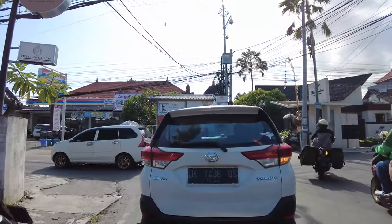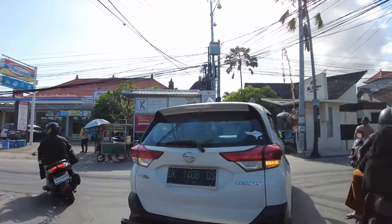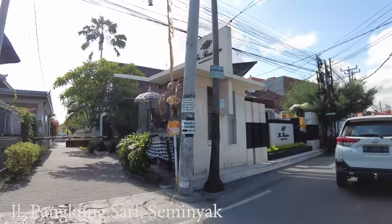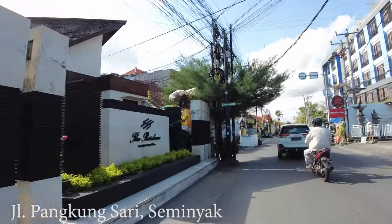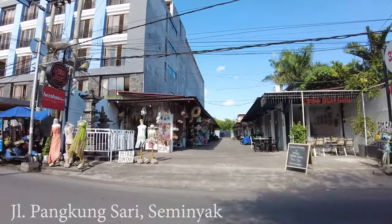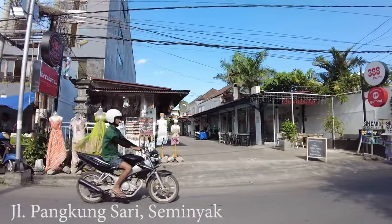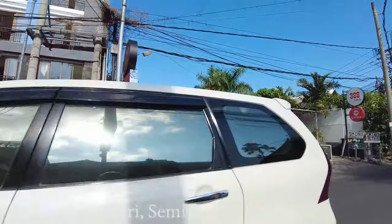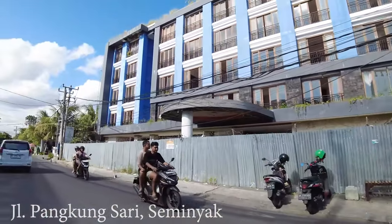If you go left you'll reach Jalan Kayu Aya, but this time I'll drive you a bit more to the right. This is Jalan Pangkung Sari. Look at this — there is a small area where you can do some shopping with a lot of cafes and small informal cafes you can visit.